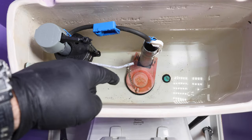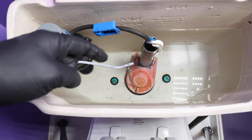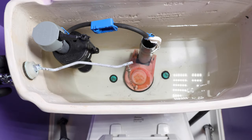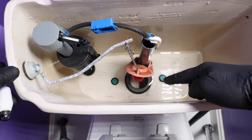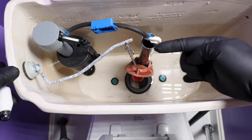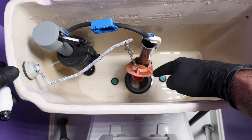Before you do anything inside the toilet, make sure that you turn the water off at the shutoff valve, then flush and hold up on the flapper to remove the rest of the water. The goal is to drain most of the water from the toilet tank. This is especially important if you're going to replace the fill valve — not so much if you're just replacing the flapper.